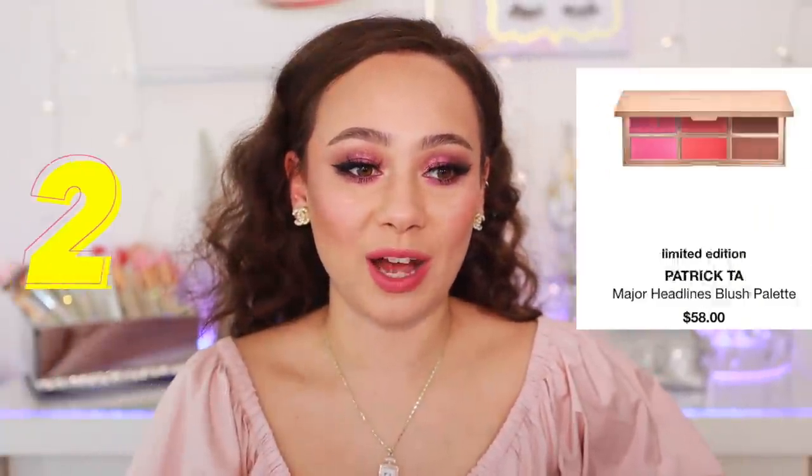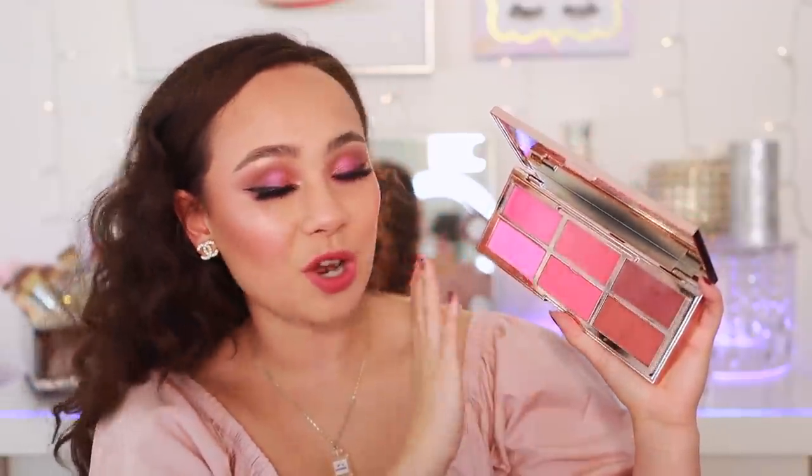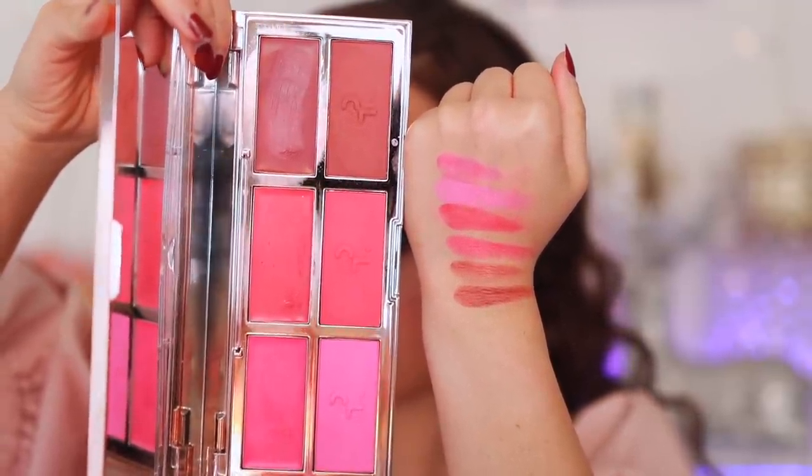Number one and two — I've been going back and forth, but number two is the Patrick Ta Major Headlines Blush Palette. I actually had it in the number one spot, but just now decided to put it at number two. This is phenomenal — if you can get your hands on this. You'll have to like cream blushes, but Patrick Ta has a phenomenal cream blush formula. The tones are a bit bright for me, which is why I'm putting it at number two — it's a bit dramatic, especially if you're more on the fair side. It's dark on me. But this is going to work on a huge range of skin tones, and if you have a deep complexion, you will love this.